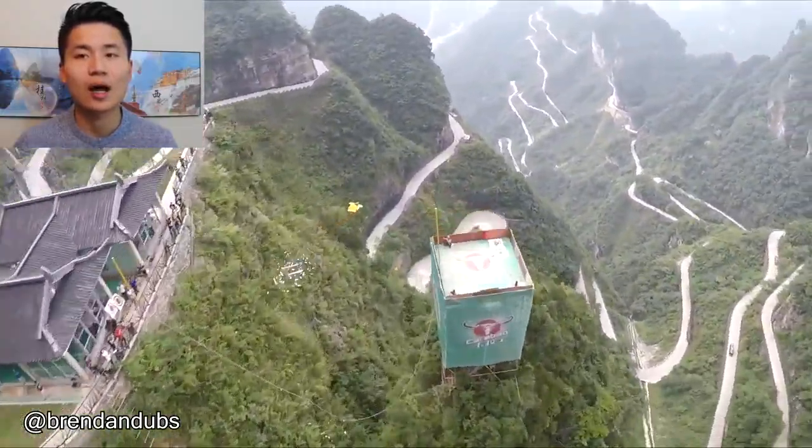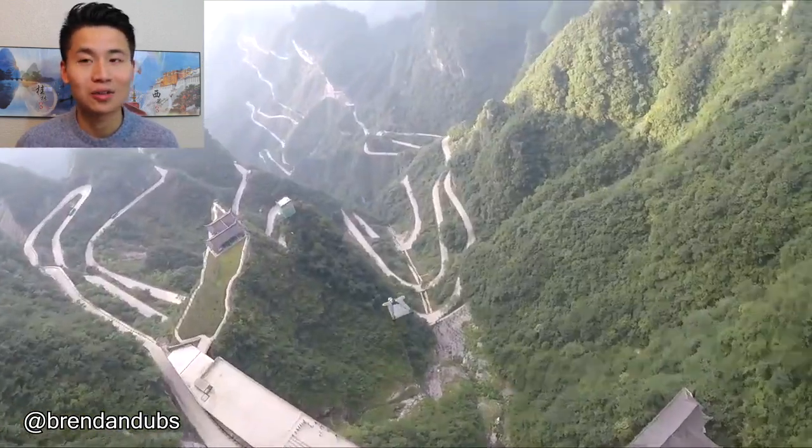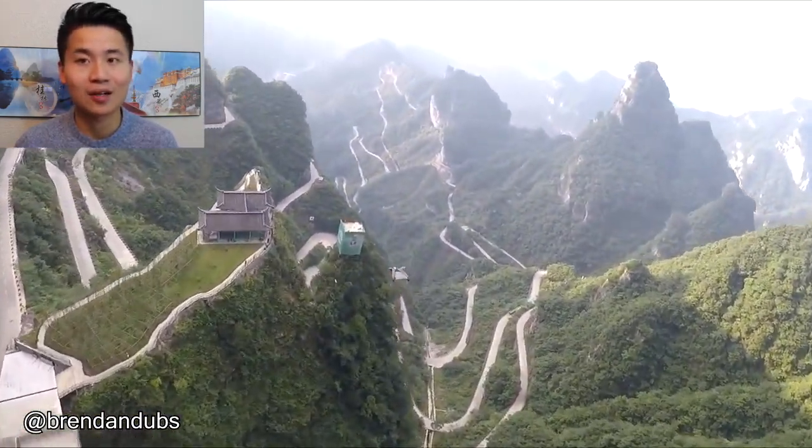These guys, they just want to see how accurate they can be while using a wind suit. They look like eagles flying down.